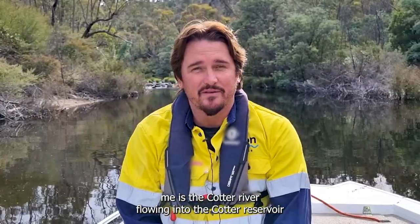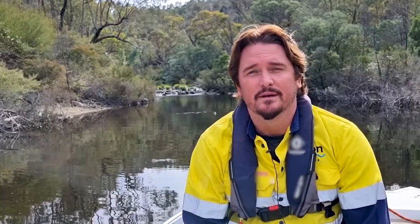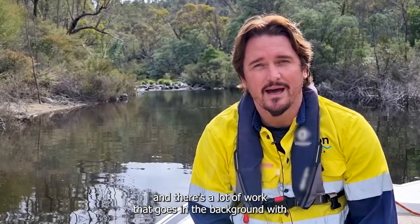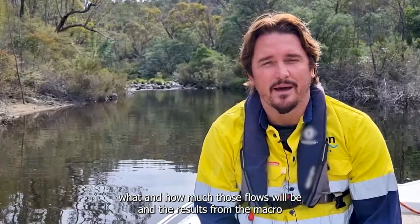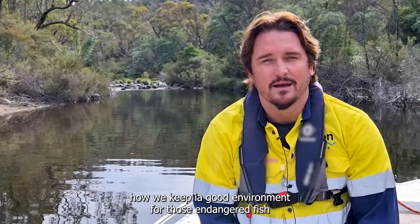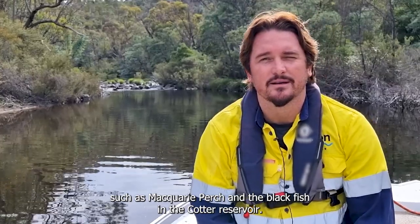Behind me is the Cotter River flowing into the Cotter Reservoir. Those flows are provided as e-flows — environmental flows — which work to keep the aquatic ecosystem healthy and thriving. They're controlled by Icon Water, and there's a lot of work in the background determining how much those flows will be, based on results from macro-invertebrates, fish, and water quality monitoring. That's how we keep the ecosystem thriving and maintain a good environment for endangered species such as Macquarie perch and blackfish in the Cotter Reservoir.